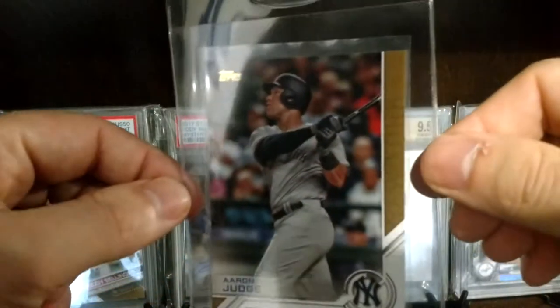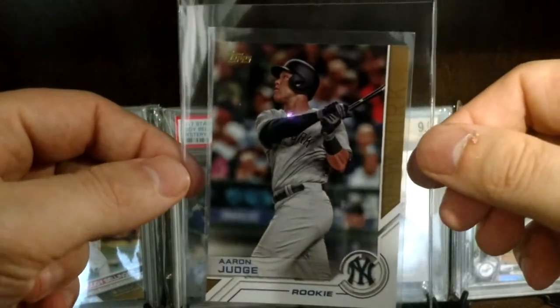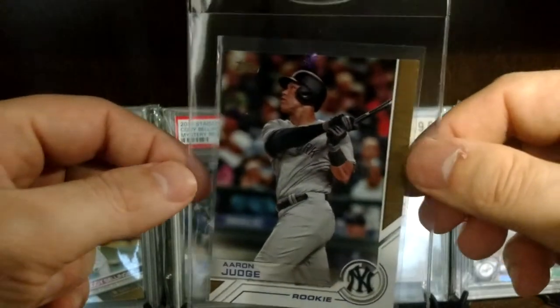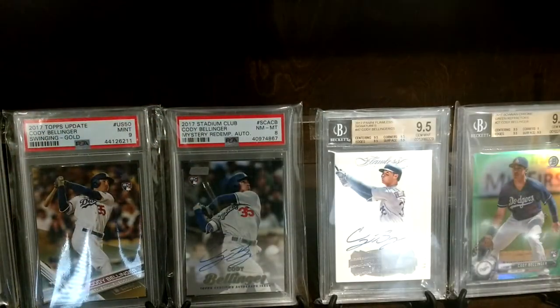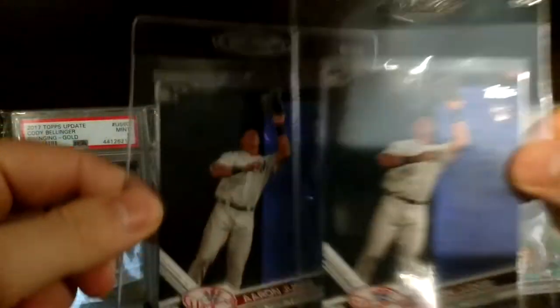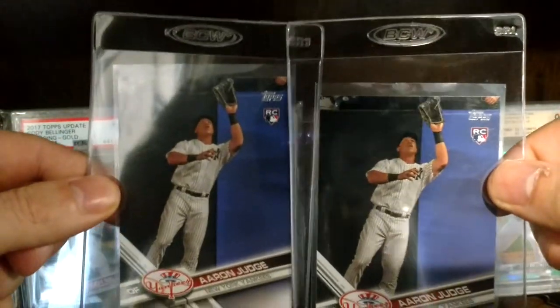This is actually a flagship insert from Series 1 and I kind of like this insert — I think it looks pretty cool. So another one I'm gonna get graded. Here is the card I'm talking about: number 287, Judge, rookie from Series 1, fielding.